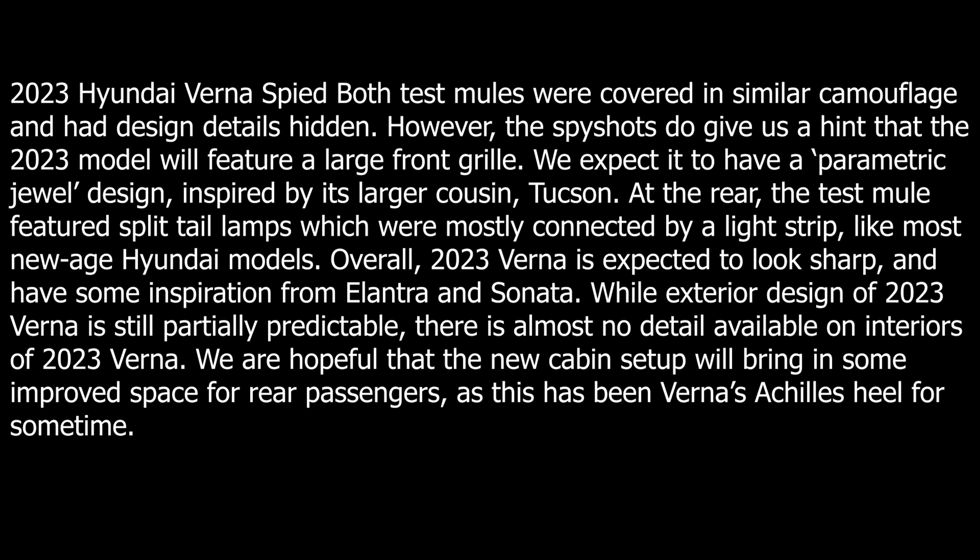There is almost no detail available on the interior of the 2023 Verna, but we are hopeful that the new cabin setup will bring improved space for rear passengers and will be quite comfortable.